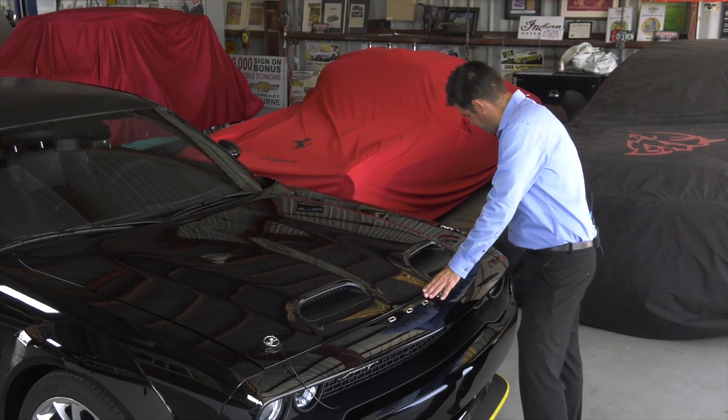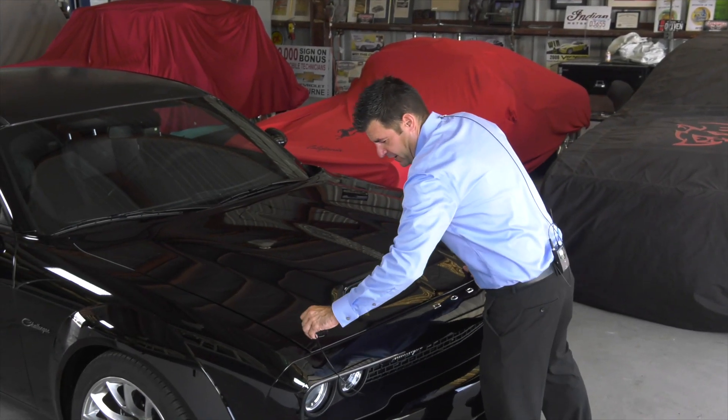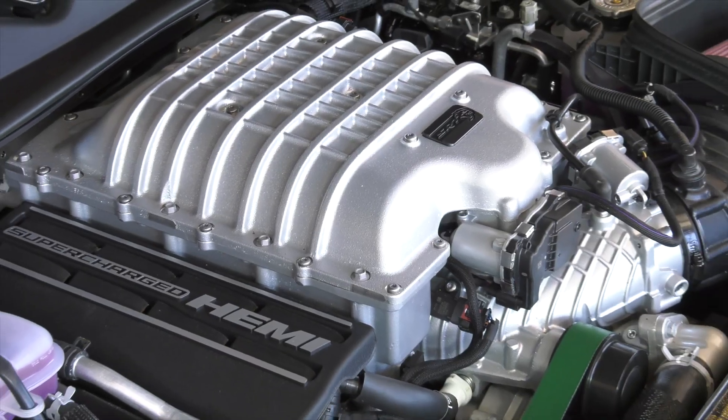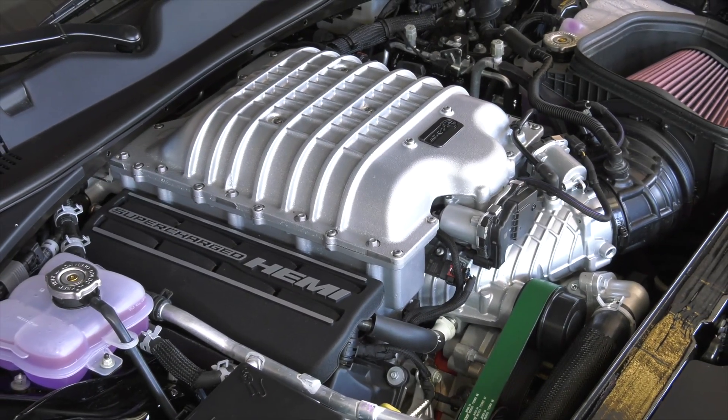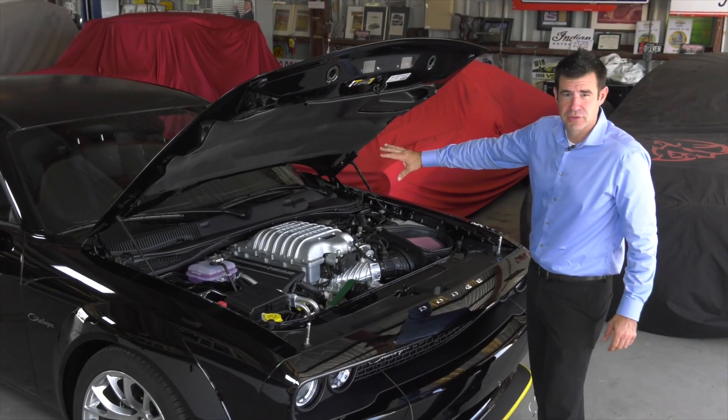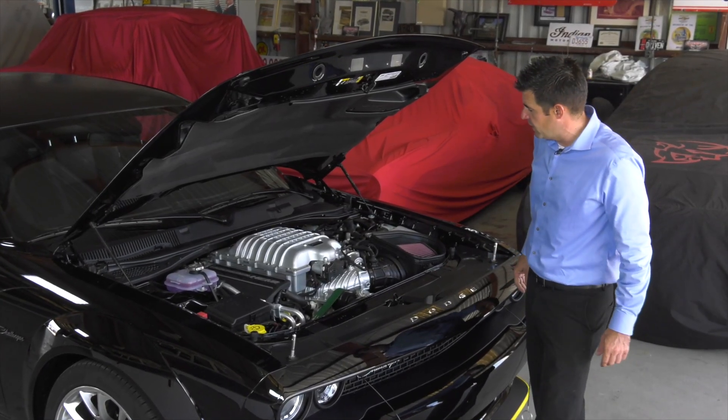As we remove these functioning hood pins, you're going to find a nice 6.2-liter supercharged Hemi V8. It's backed up by a TorqueFlite 8-speed automatic transmission. Everything is channeled through a 3.09 to 1 rear end.